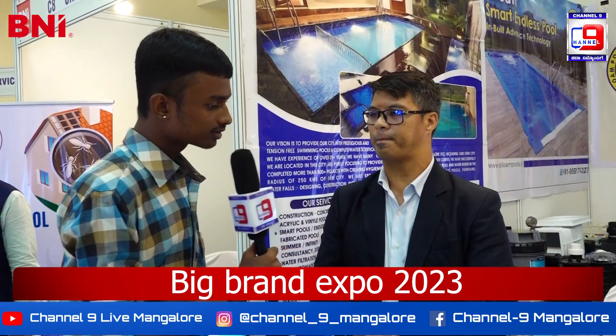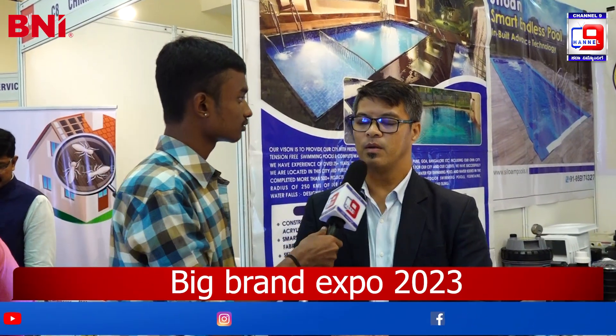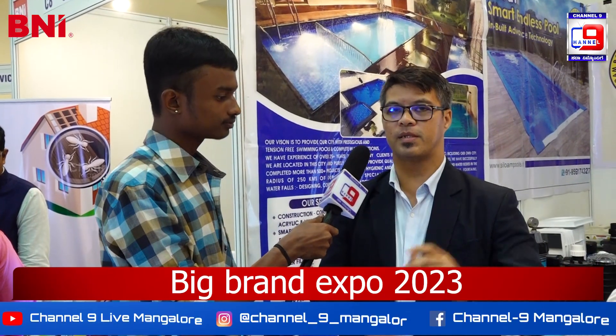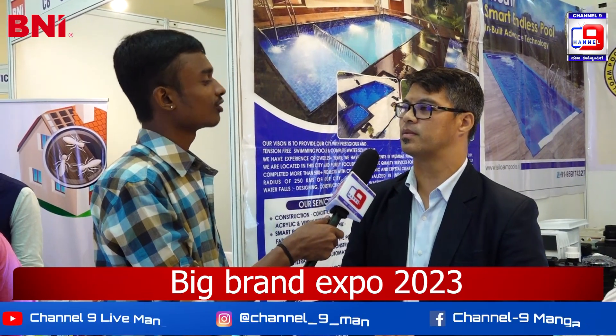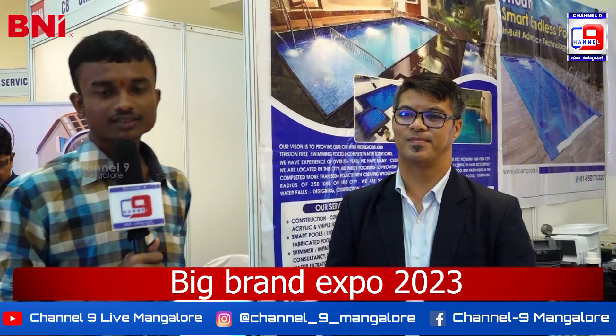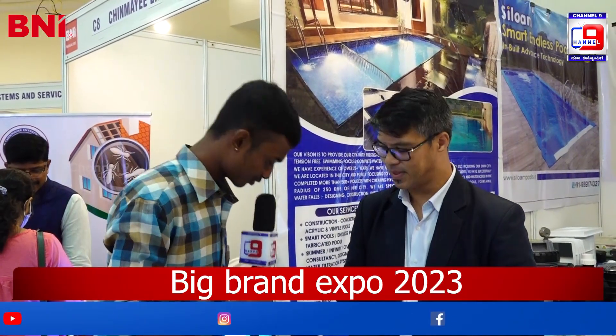That's amazing! Where is the main location of this shop in Mangrove? We are at Vijay Kapika, just opposite Ocean Pearl Inn. Siloam Pools and Water Solutions. Thank you for your kind information, sir. Thank you.